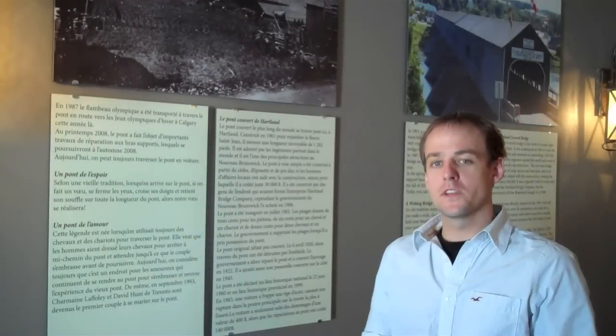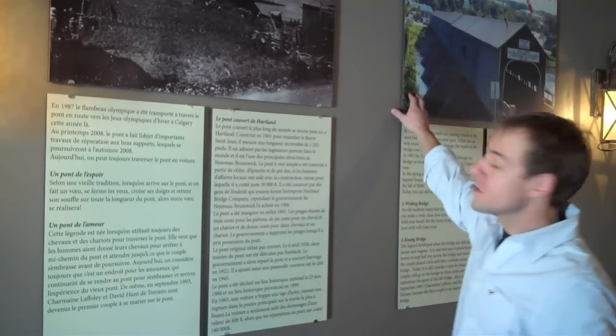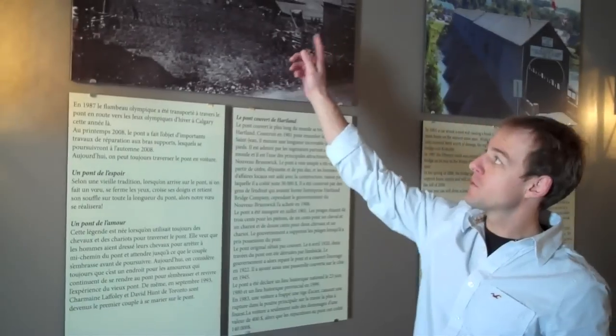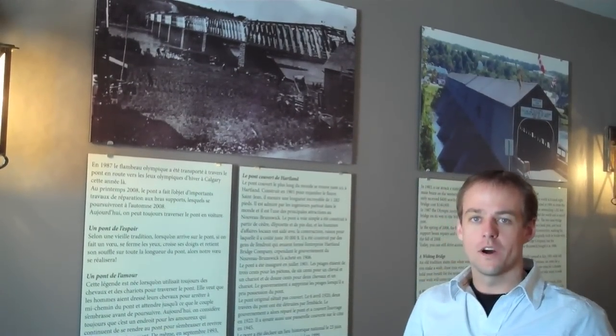The name Coverbridge Potato Chips comes from the longest covered bridge in the world, right here in Hartland. This is how the bridge looks today, and that's what it looked like about a little over 100 years ago. It was built in 1901, and there are a few stories that go along with the bridge — you have to come take the tour to find them out.